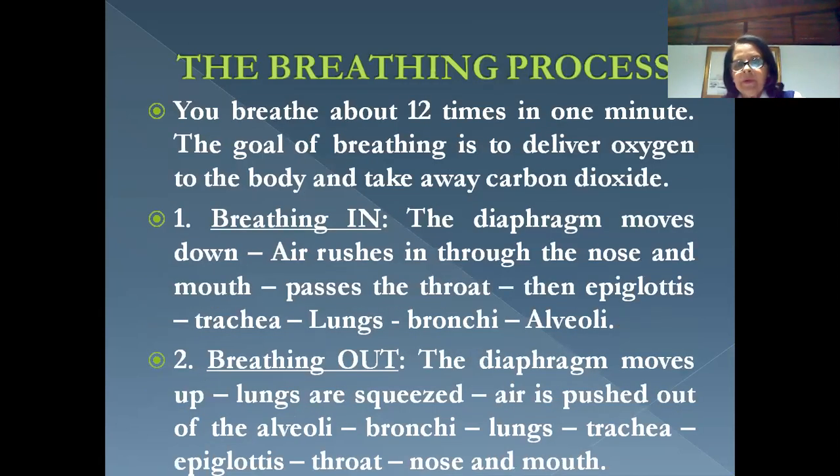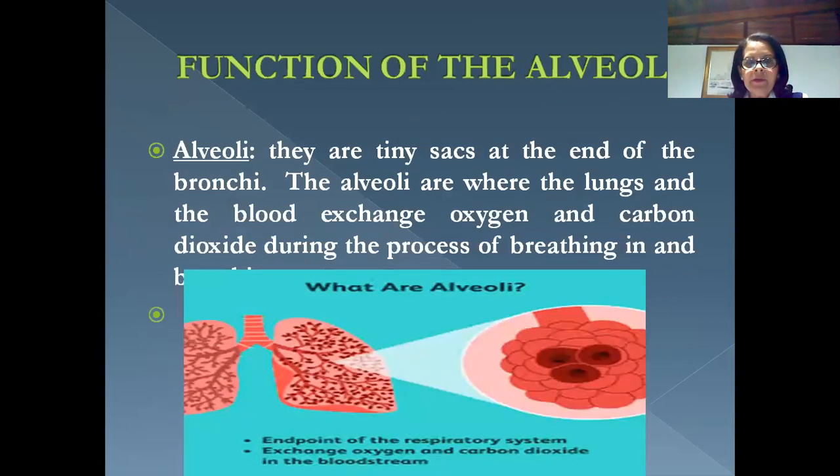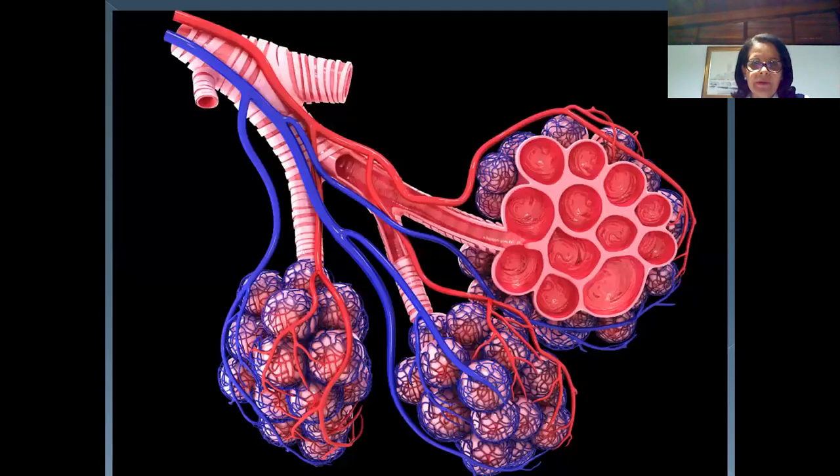We're going to start talking about the breathing process — how breathing in and breathing out works. Then we will learn about what an alveoli is and what is the function of these little organs.